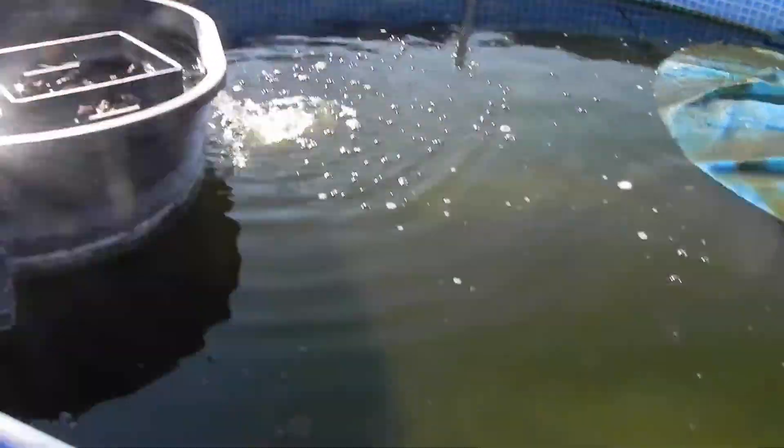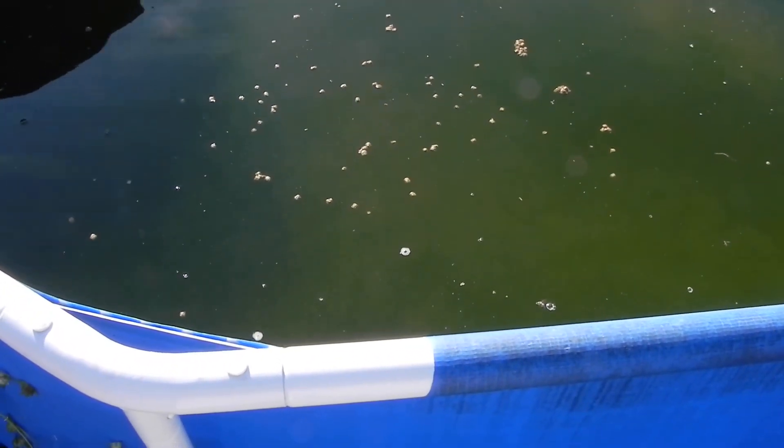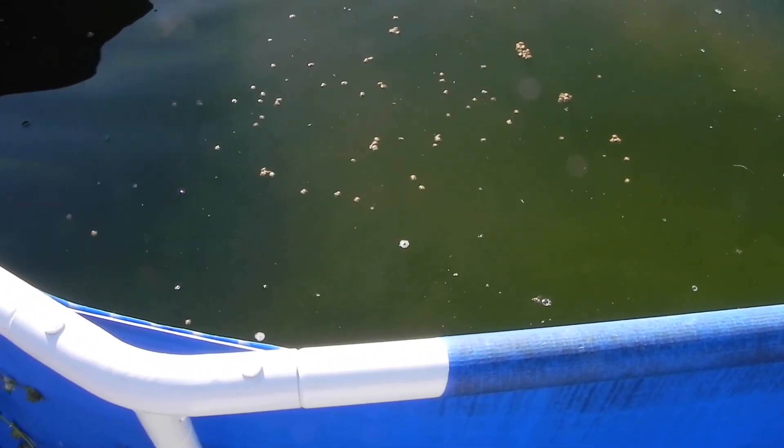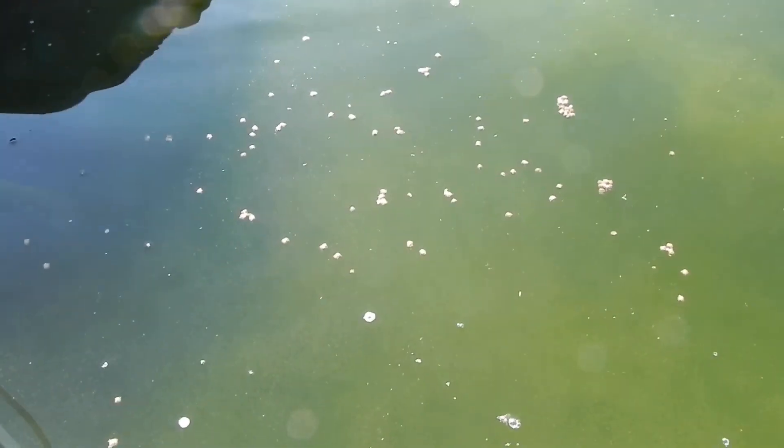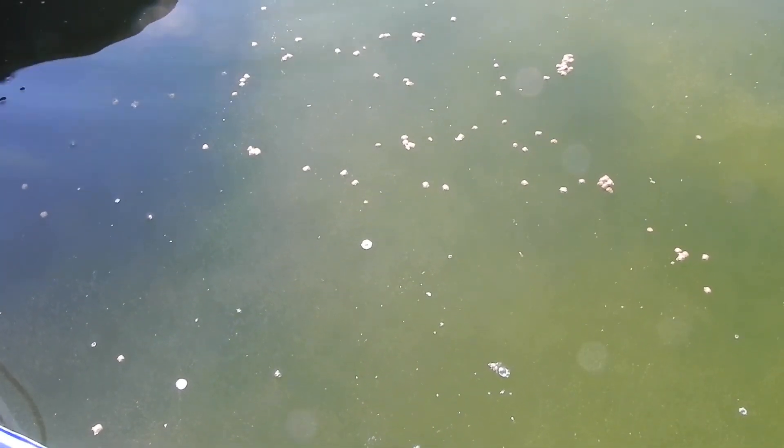I'm going to throw a little bit of food in and see if they want to eat. Usually they don't eat too much when it's cold. I'm not really sure what the water temperature is, but it's pretty cold so they're just barely staying alive right now. They're definitely not going to eat anything, so not really much to see.